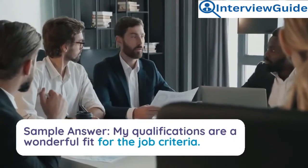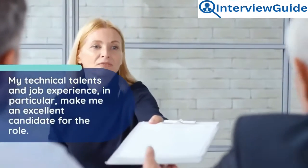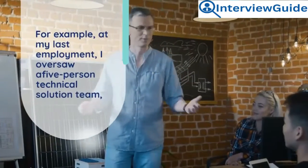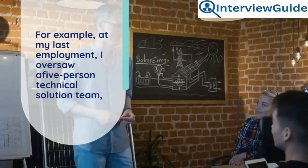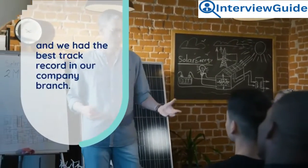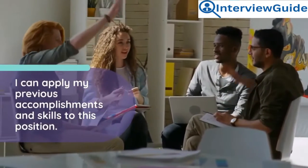Sample answer: My qualifications are a wonderful fit for the job criteria. My technical talents and job experience, in particular, make me an excellent candidate for the role. For example, at my last employment, I oversaw a five-person technical solutions team and we had the best track record in our company branch. I can apply my previous accomplishments and skills to this position.